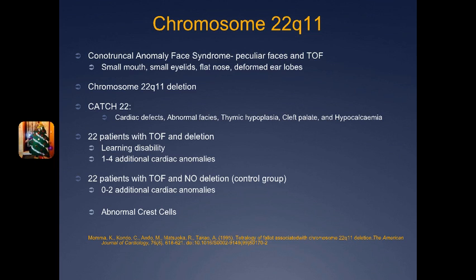In the control group without the deletion, it ranged from zero to two additional cardiac anomalies. Certain anomalies were associated only with patients that had the deletion of this chromosome, such as major aortopulmonary collateral artery, aberrant subclavian artery, isolation of the subclavian artery, and isolation of the pulmonary artery. These were not found at all in the group with no deletion of the chromosome.